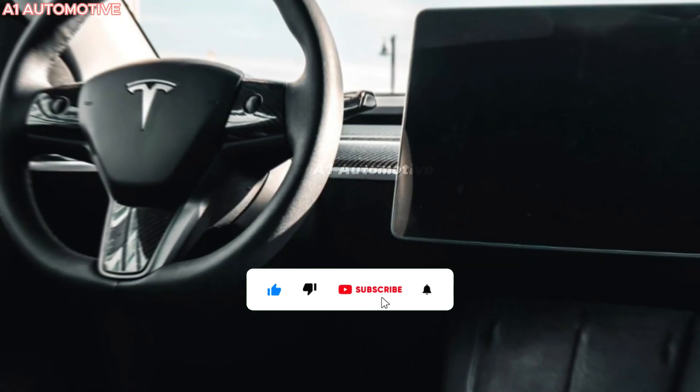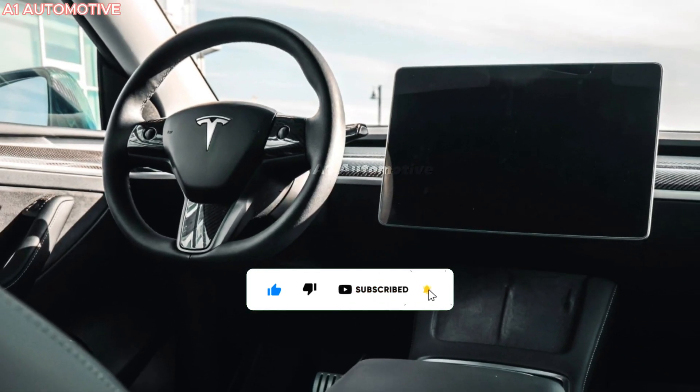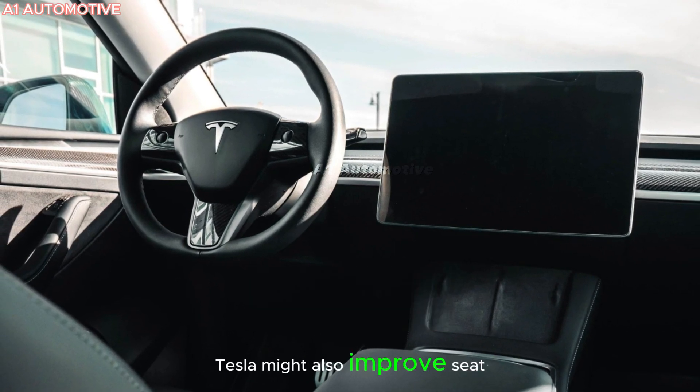Rumors hint at a larger touchscreen, improved software, and even more sustainable materials used throughout the cabin. Tesla might also improve seat comfort and introduce more customization options for buyers.